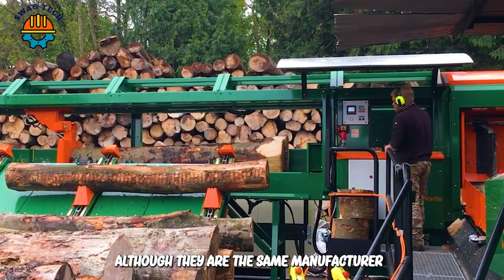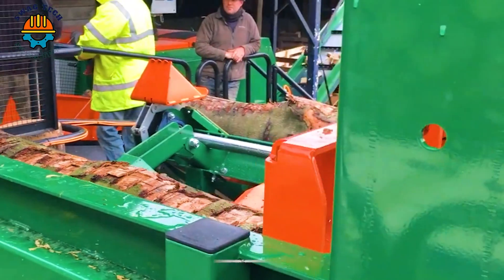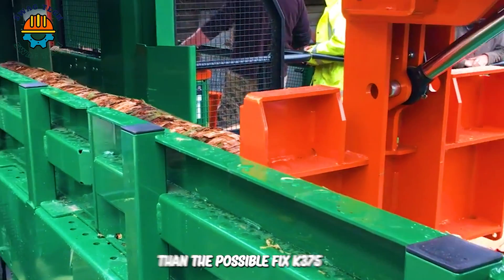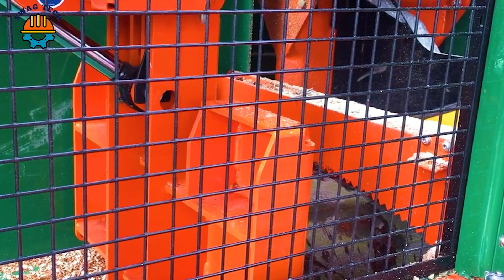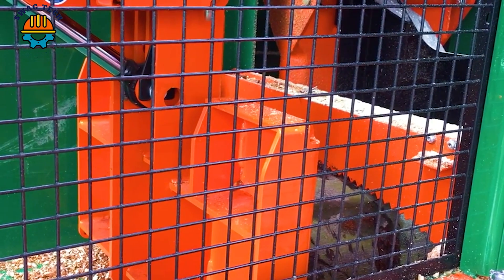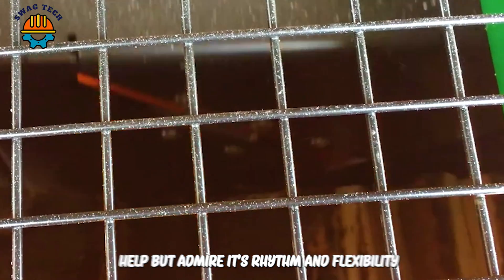Although they are the same manufacturer, the Posh Spolfix K660 firewood processor has more weight and capacity than the Posh Spolfix K375. Watching it work, I couldn't help but admire its rhythm and flexibility.